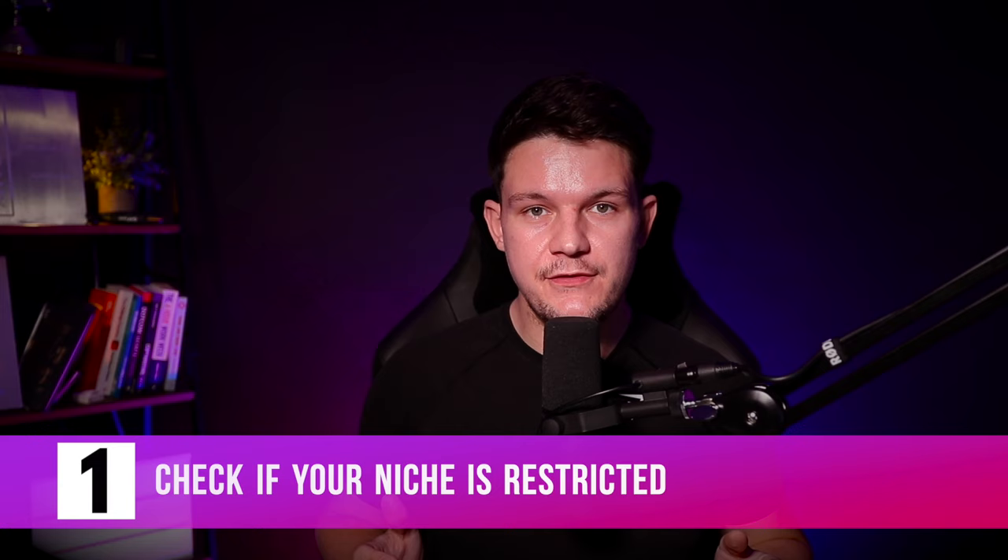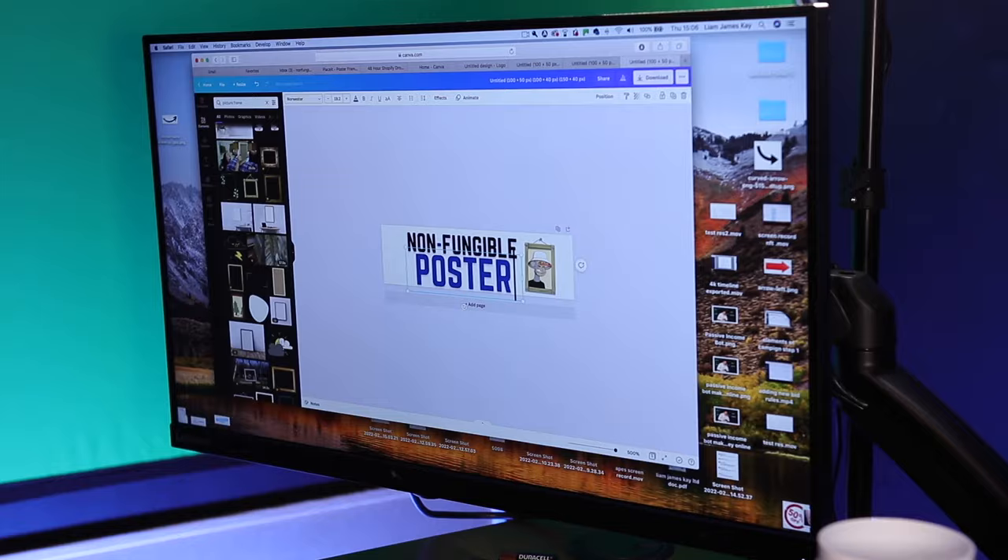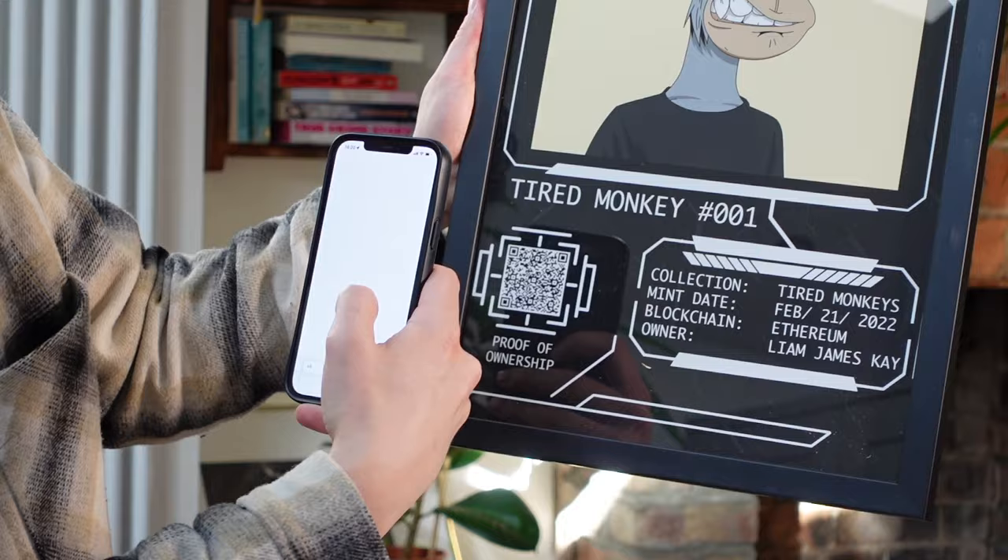Number one is check to see if your niche is restricted on TikTok, Facebook, Etsy, or any of the other big platforms out there. This is one of the biggest issues that I faced with one of my earlier print on demand businesses. I tried to start an NFT wall print business using print on demand — I thought it was a genius idea — but I ran into a lot of issues on TikTok where they would not allow me to advertise because it was in the NFT space and associated with crypto. Make sure you check the terms and conditions of all the main platforms, even if you're planning on starting with free organic traffic, in case you want to upscale later.